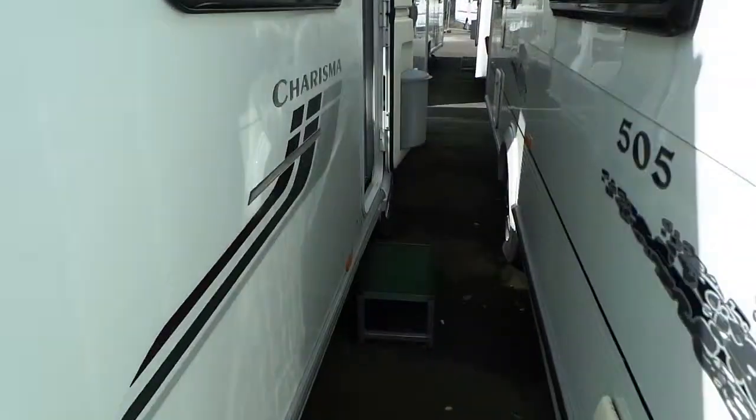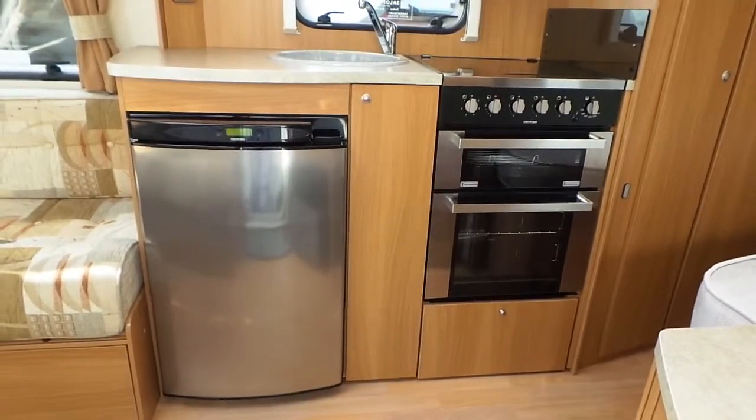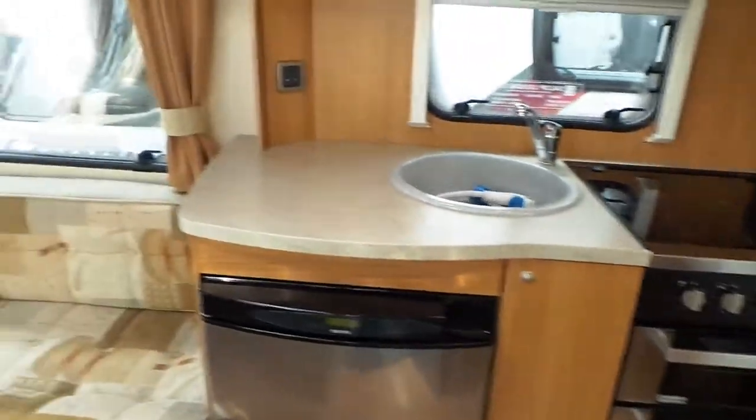As you walk in, you've got a full-size fridge and cooker in front with the sink over the top, and to the left of that...